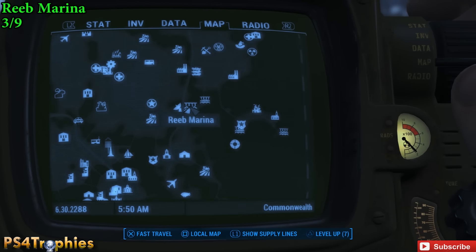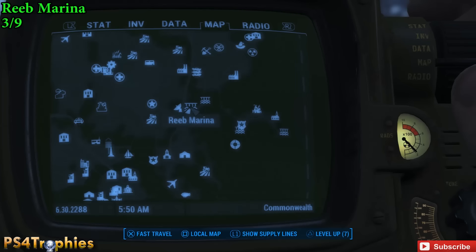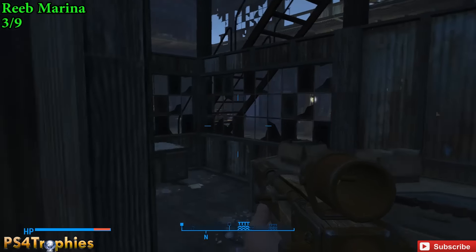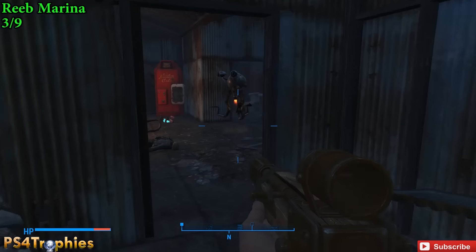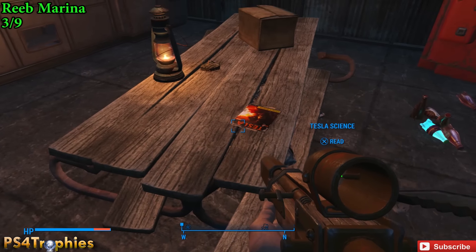Now the next one is in Reeb Marina, a little south of the previous location, just northeast of the city. This one's nice because you don't have to actually zone into any area. Go into this building — we're looking for the kitchen. Before you find yourself something to eat, look at the table right here and pick up the magazine.